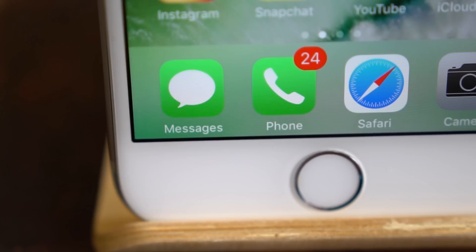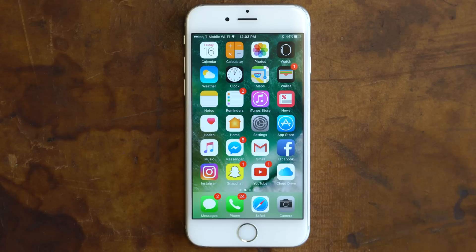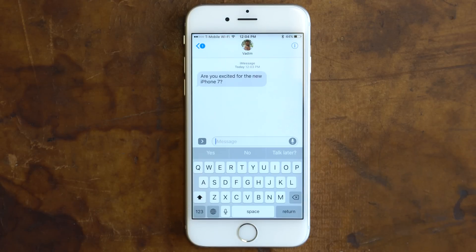With iOS 10 officially released, let's take another look at the most used app on iOS, Messages. Starting off with Emoji Suggestions and Replacement — since the launch of iOS 10 Beta in July, I've been using more and more emoji because of this useful feature.